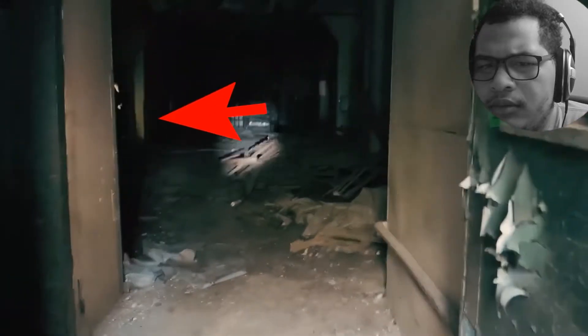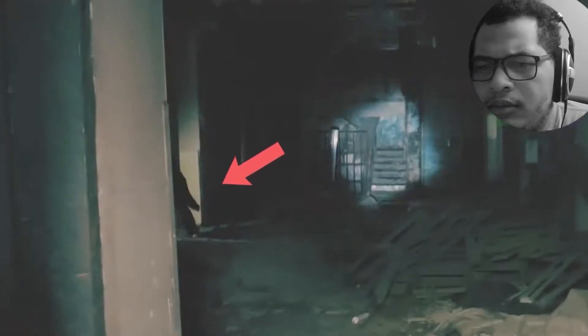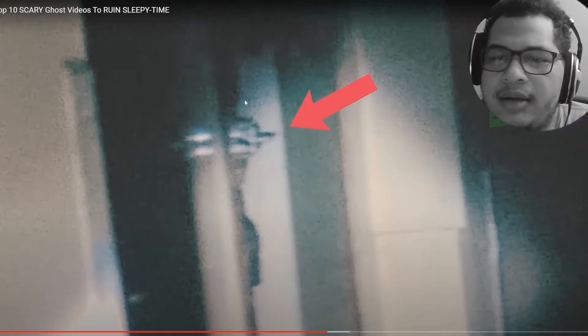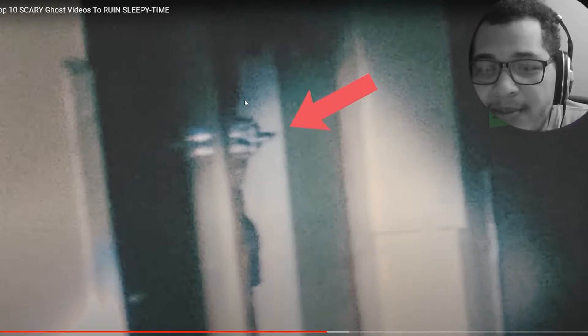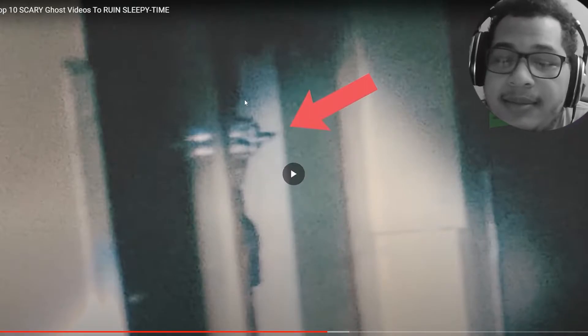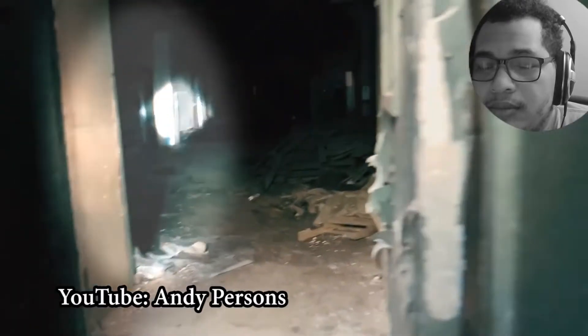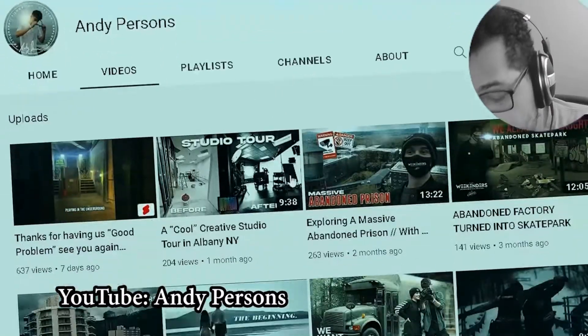Whether what they caught is paranormal isn't clear, but as noted, sometimes real people are much more frightening. JB agrees, saying it's definitely a real person — probably a cultist meeting there to chant something, as that kind of thing does happen mostly in abandoned places. You can watch the entire exploration of this creepy abandoned factory over on the YouTube channel Andy Persons.